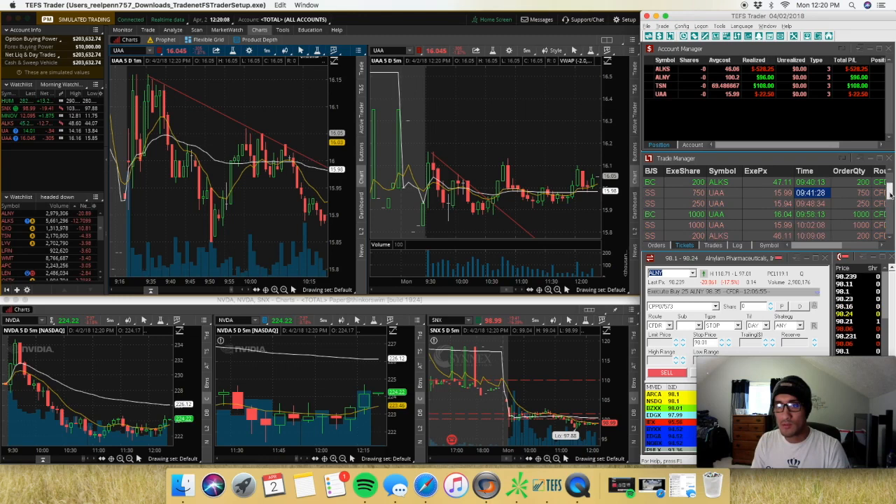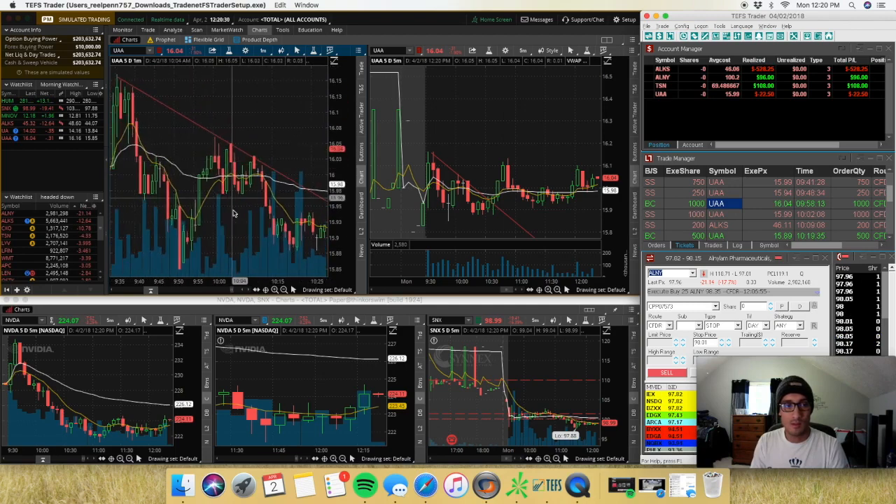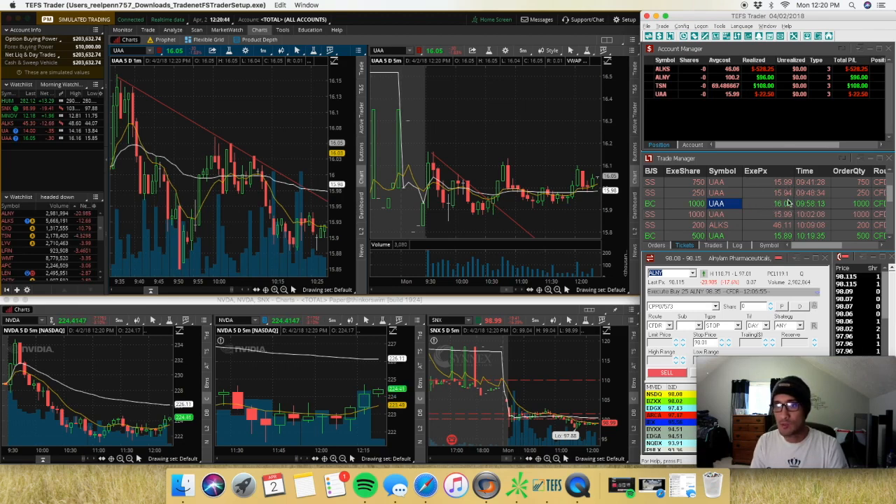I shorted 750 shares as it broke $16 and it came down, but I didn't take my partial. I shorted an extra 250 shares to get me up to 1,000. I got kicked out at $16, losing a little bit — from $15.94 to $16.04, so my average was probably around $15.96-97.